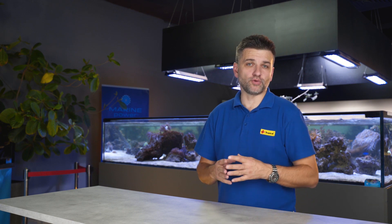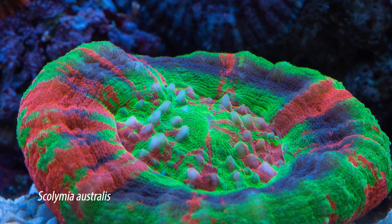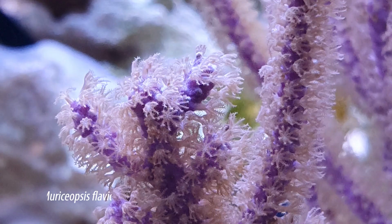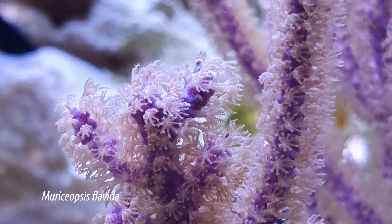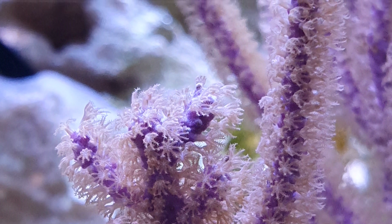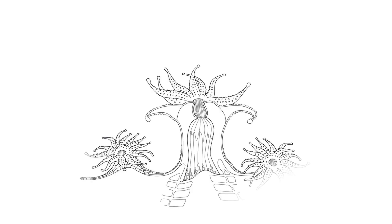Some corals, like Scolimia, live as individual polyps, but others live in colonies which can have many different forms. A good example of colonial corals are gorgonians, that build protein skeletons covered with thousands of tiny polyps. When we look at a single polyp, the first thing we see is the ring of tentacles.